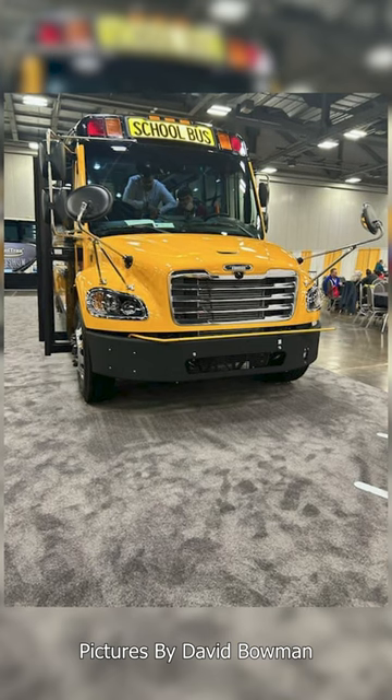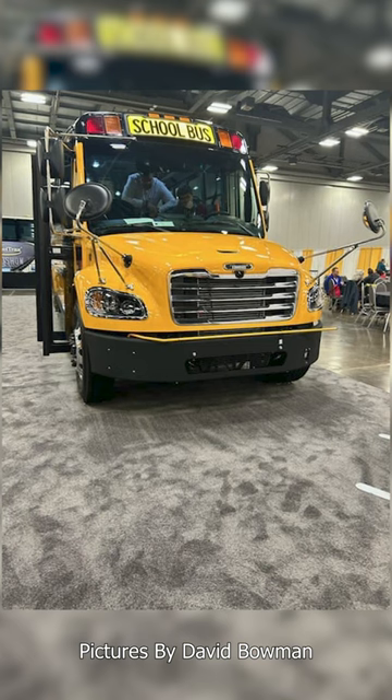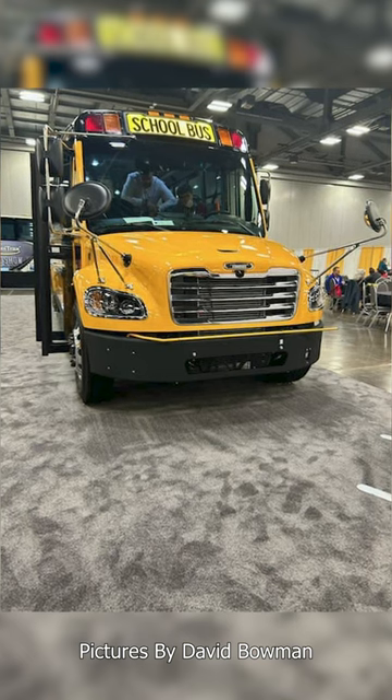The updated C2 is here. Just like they teased a couple days ago, they did change the grille. I personally like this new grille — I think it fits in really well with the headlights that they updated a couple years ago.